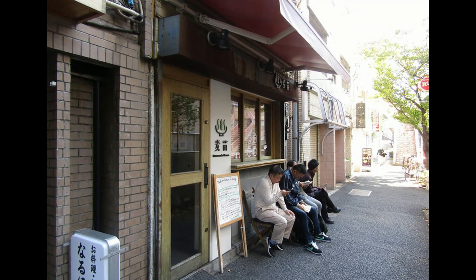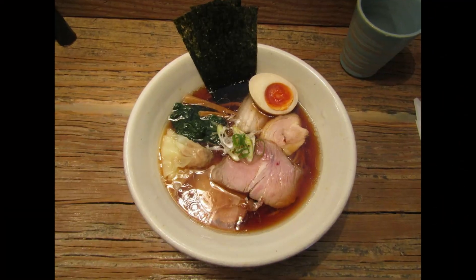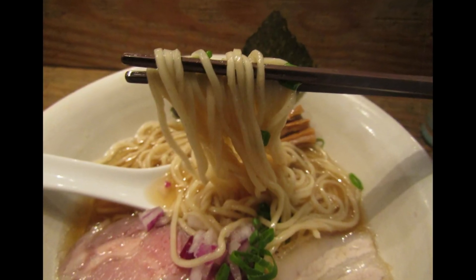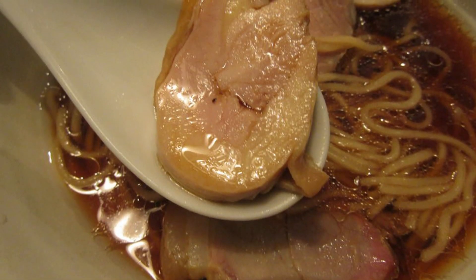My number four would be Homemade Ramen. The lines there are pretty ridiculous. They open at 11, but when I arrived at 9:50 there were already 10 people in line. I stood in line from 9:50 — incredibly, an hour and ten minutes early. It was fantastic though; they serve both shoyu and shio. They got the Tabelog Bronze Star in 2019. Their shoyu and their niboname shio are both fantastic.